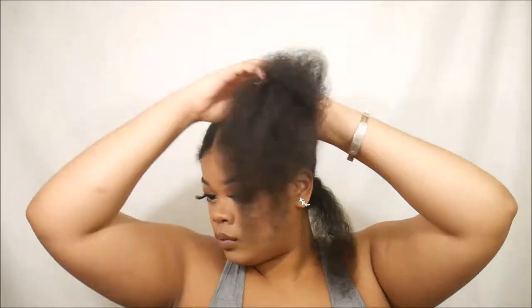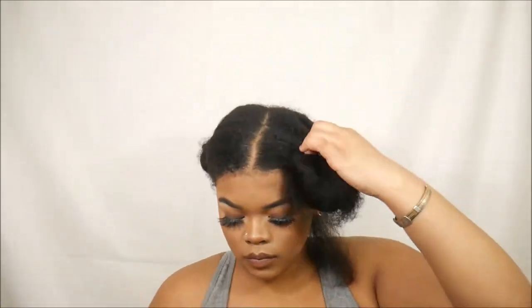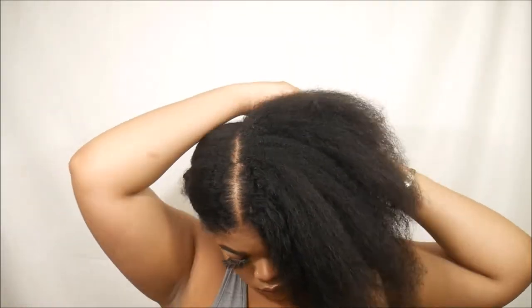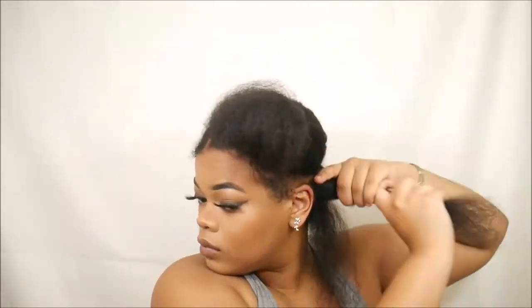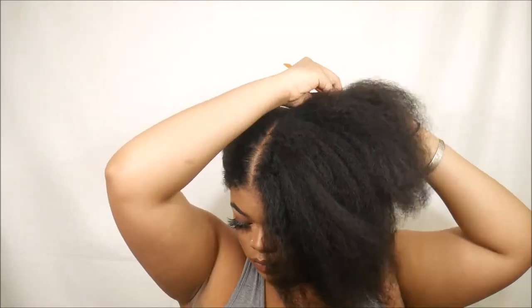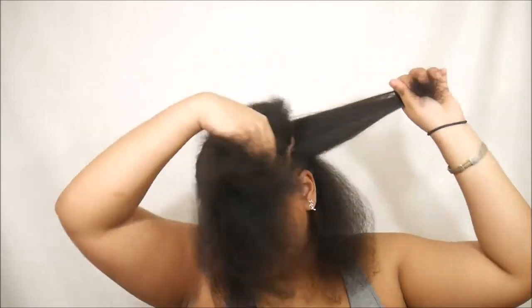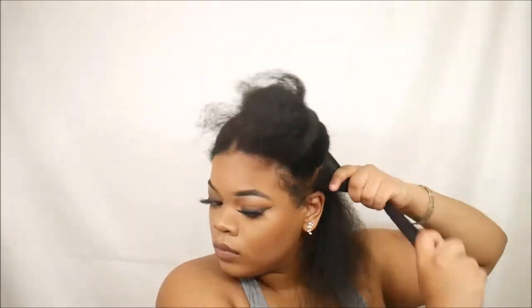Let me give you all an update. In video number one I told you I would be trimming my hair every two months, so here we are two months later. And honestly, I do see a slight difference in length — my hair probably grew about half an inch to an inch since my last trim. I kind of want to start measuring it to see how much is growing.